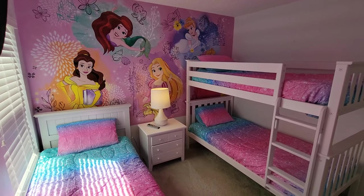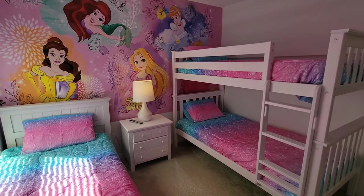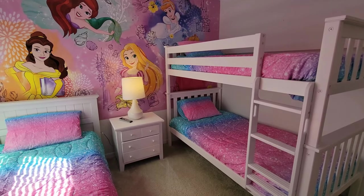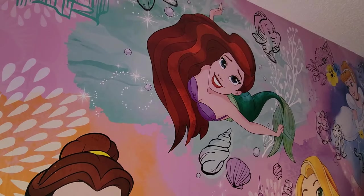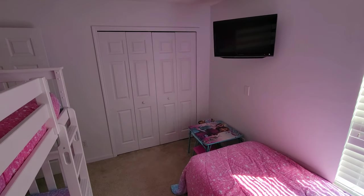Bedroom number six, The Princess Room. Your little princess will feel right at home in this room. With a bunk bed and a twin bed, your children will love every moment they spend in this room. There is a large closet for clothes and a TV to complement the room.